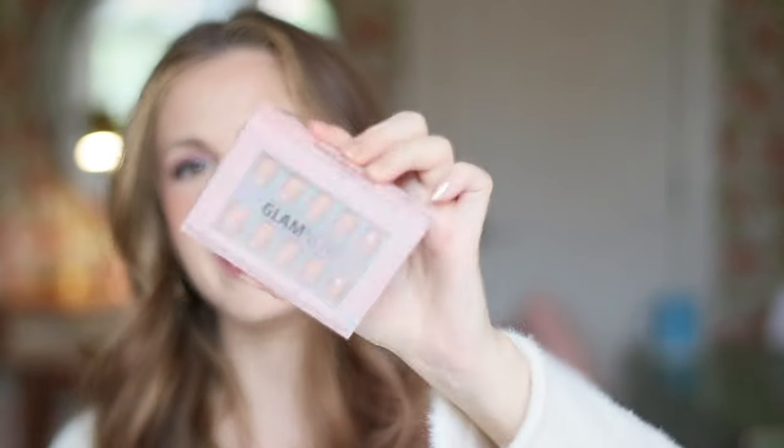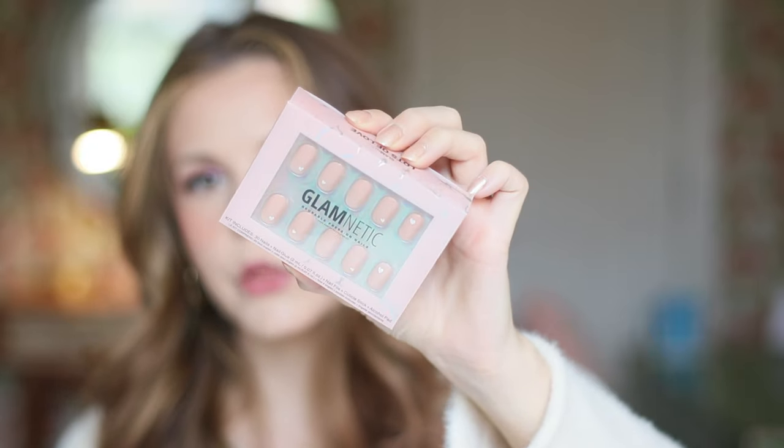I also picked up some new press-on nails from Glamnetic. I have my nails painted right now, but the problem is I painted these when I was at my mom's house and the nail polish is there — I don't have it here in New York to touch up, so they're looking a bit rough. I might put these nails on or paint my nails a different color. I grabbed these — they're just blush pink nails and they have hearts. Not on every single nail, but probably more than half have a little white heart. It's a cute, subtle look and they're actually pretty short — a fun, simple look.